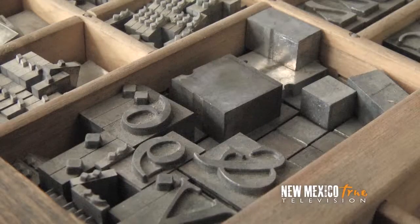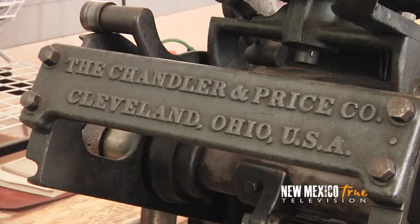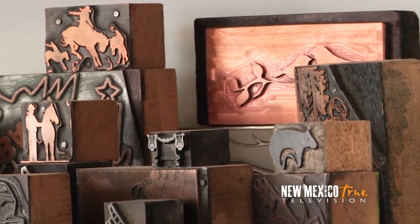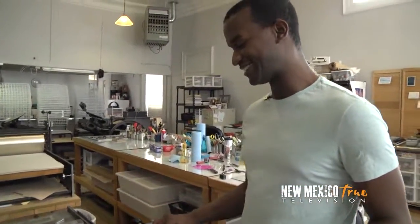Lori explains there's a whole vocabulary that goes along with letterpress printing. She shows me what's called a chase, which fits down into the platen press. Lori breaks down the basics of printing for me and then actually offers to give me a hands-on experience at the press. I tell her to let me know if I do something wrong because I don't want to mess up my hands or the machine.